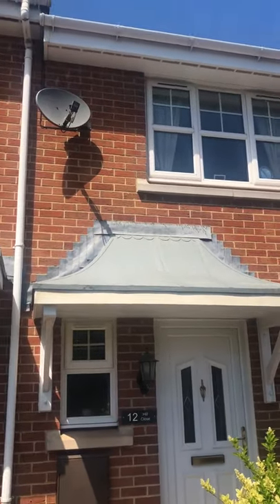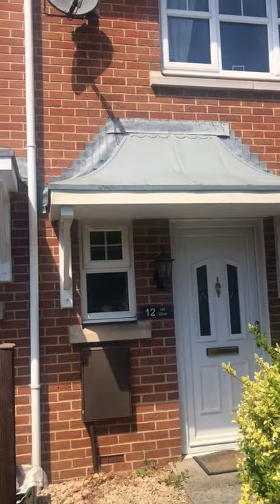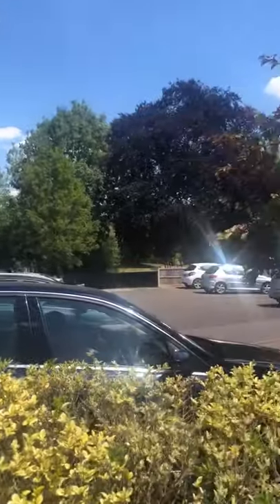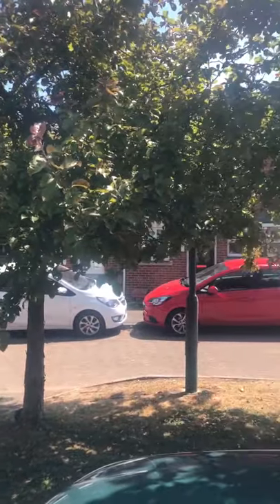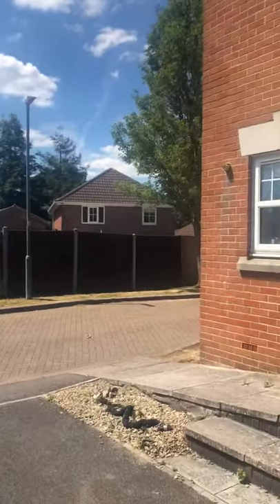Hello, this is Let's Move Again. This is number 12 Hill Close, our new two-bedroom rental. Let me just take a spin around the street for you. So there are a few two-bedroom houses all in one street together. It comes with one parking space. We will supply you with a map letting you know where that parking space is.